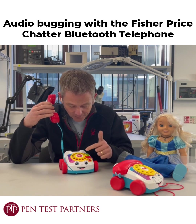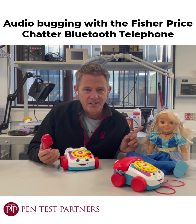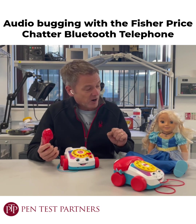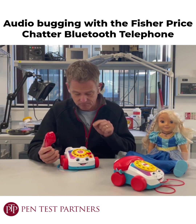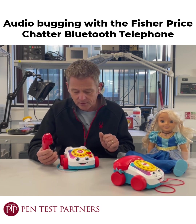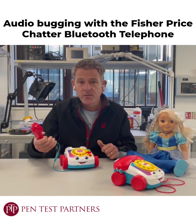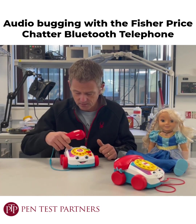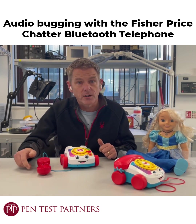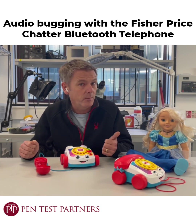Sadly, this has got very similar problems to my friend Kayla — these snooping kids' dolls — actually they're a bit worse. You might remember Kayla had no pairing PIN; this doesn't have a PIN either on the Bluetooth connection. What makes it worse is the battery on this lasts so long that any phone in range can connect to it. It's always in pairing mode, which means if you've left the receiver for any reason, you've now got an audio bug in your house.